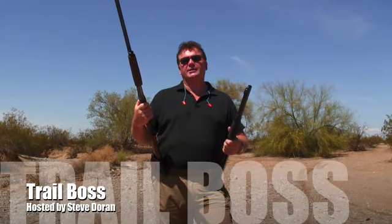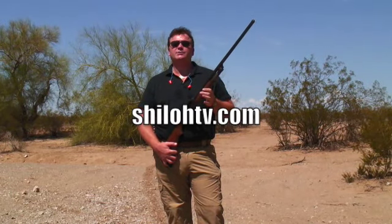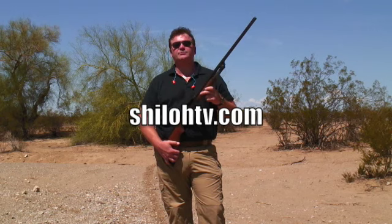Hi, I'm Steve Dorn and welcome to Trail Boss. Today we're going to be testing whether or not birdshot can be an effective home defense load. Most people who use shotguns for home defense don't typically go out and buy a second gun — they use what they use for hunting. So for these tests we decided to use just a standard Remington pump shotgun.